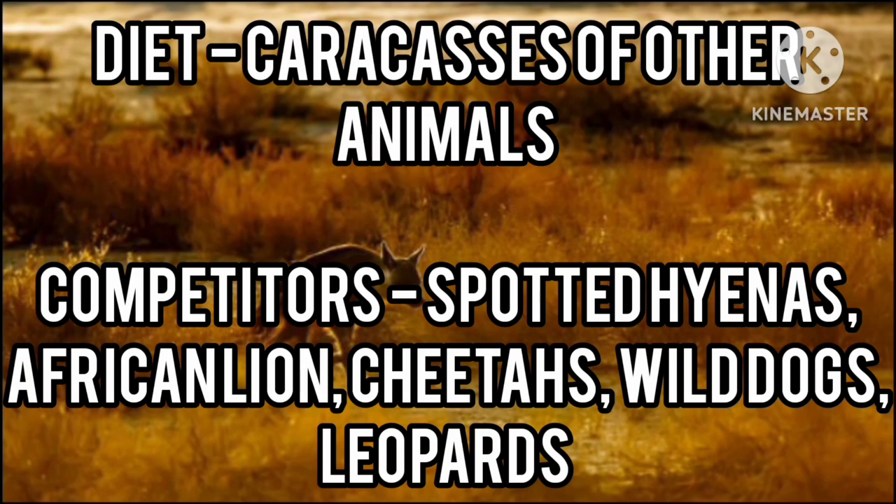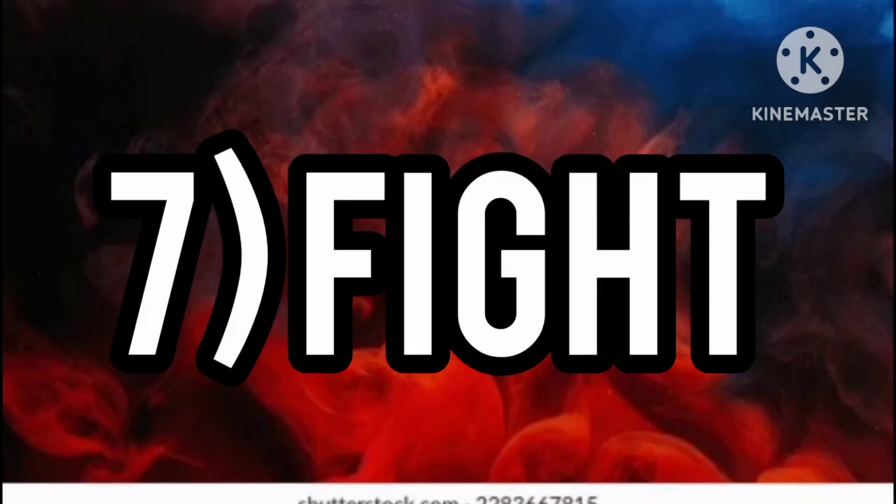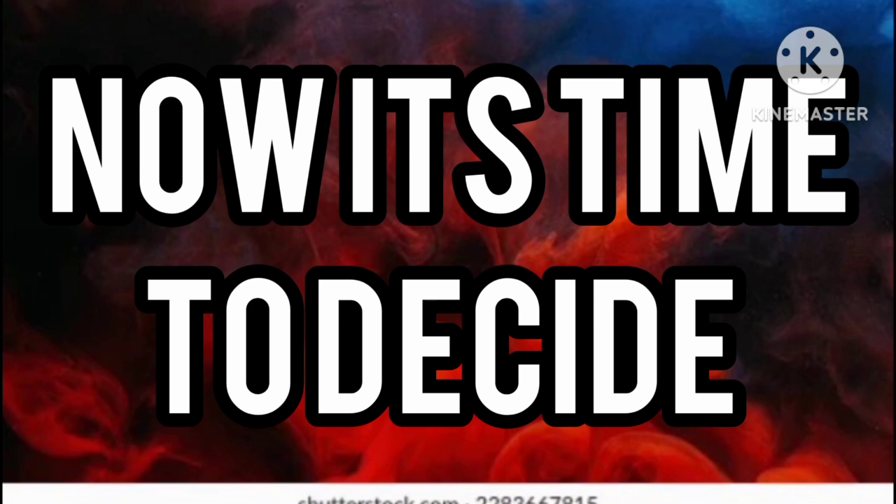Number six: competitors and prey. The diet of the brown hyena consists of carcasses of other animals, and its competitors are spotted hyenas, African lions, cheetahs, wild dogs, and leopards. The diet of the spotted hyena includes cape buffalo, zebras, wildebeest, and carcasses, and its competitors are African lions, leopards, cheetahs, and wild dogs.